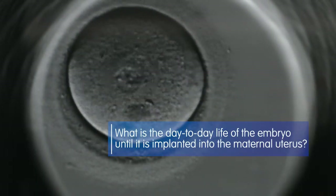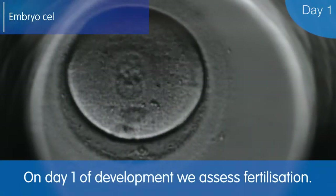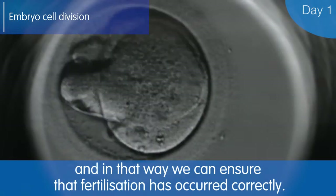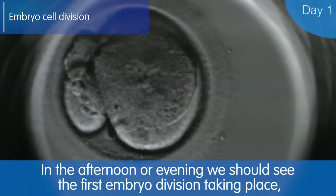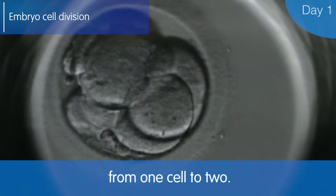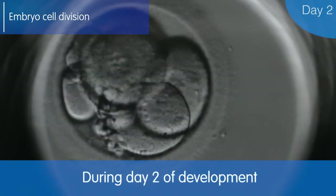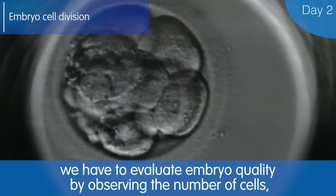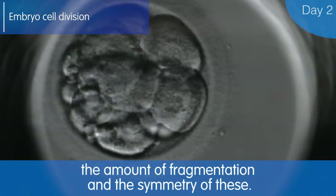On day 1 of development, we assess fertilization. We need to see one male pronucleus and one female pronucleus inside the egg to confirm that fertilization has been successful. Also, by the evening, we should see the first embryonic division, going from one to two cells. During day 2 of development, we assess embryo quality by observing the number of cells, the degree of fragmentation, and their symmetry.